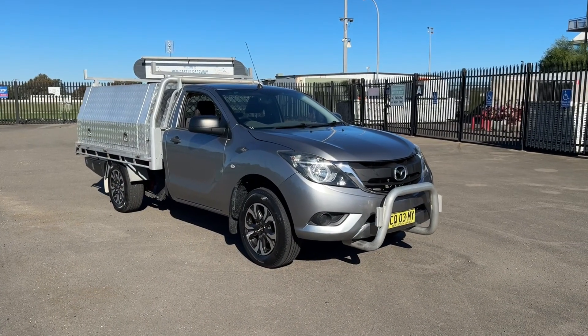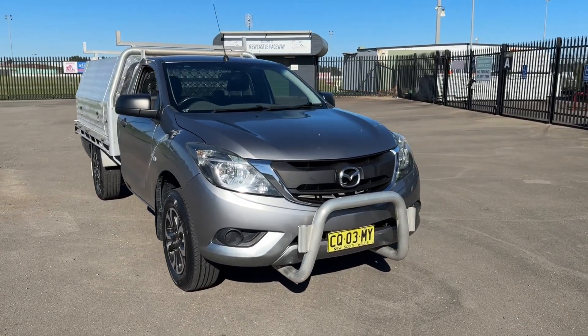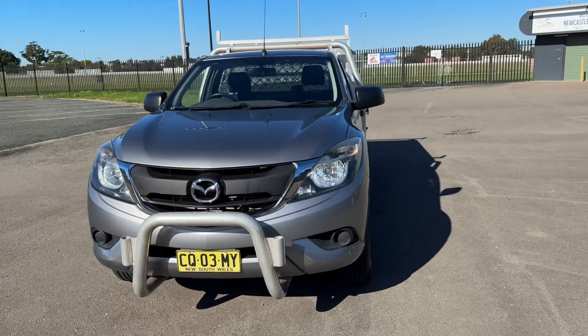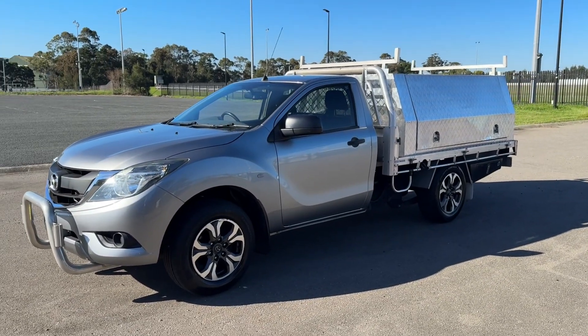Hi guys, Rick from Newcastle Vehicle Exchange here. An excellent work unit has just come in. This is a 2017 model Mazda BT50. It's the XT 4x2, a six-speed manual turbo diesel, 2.2 litre, and it's only travelled 130,000 kilometres.